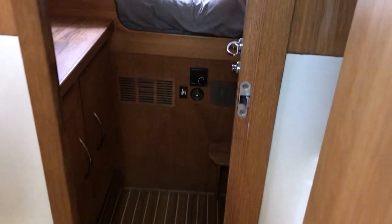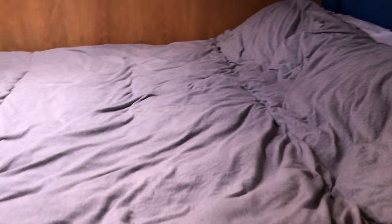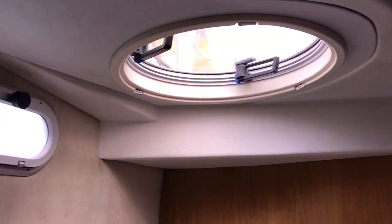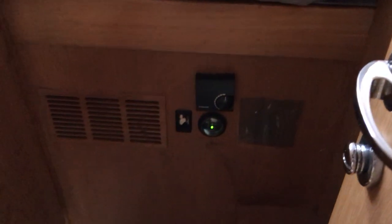I'm heading now for the starboard aft cabin. As we step through, you'll see there's a great big wide double bed in here, full hull width, with a headboard, an opening hatch, and an opening port light.